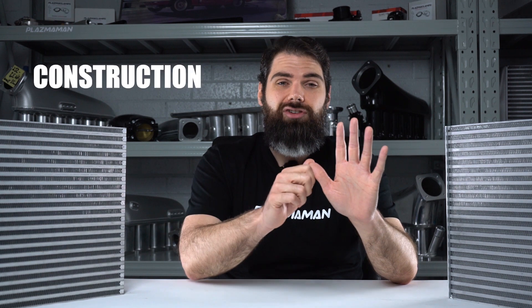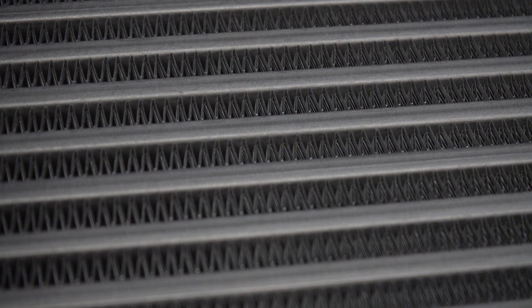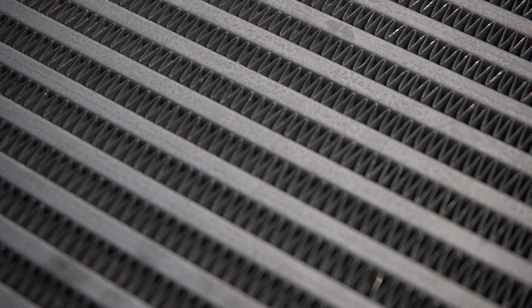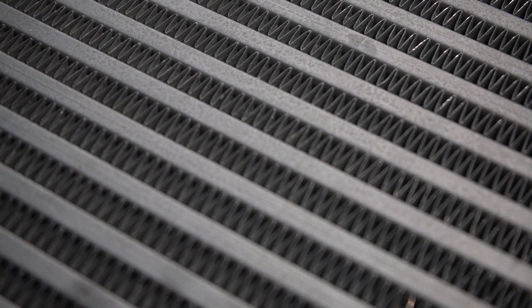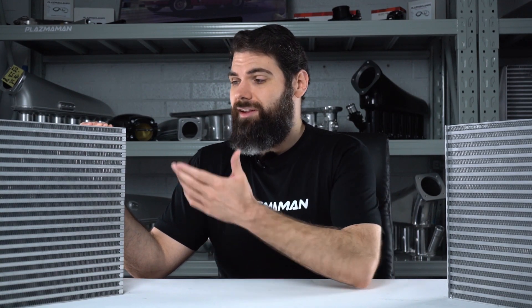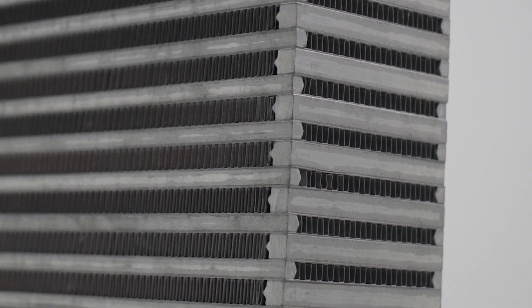Let's break it down into five key areas: construction, weight, cooling, flow, and cost. The tube and fin intercooler has a light but strong construction, and this allows it to exchange heat a lot more efficiently. Bar and plate intercoolers are a modular design, and that means it's really easy to make them taller and wider, because you're just changing the length of how these bars and plates are cut. But that doesn't necessarily make them more efficient, and in most cases it just makes them heavier.